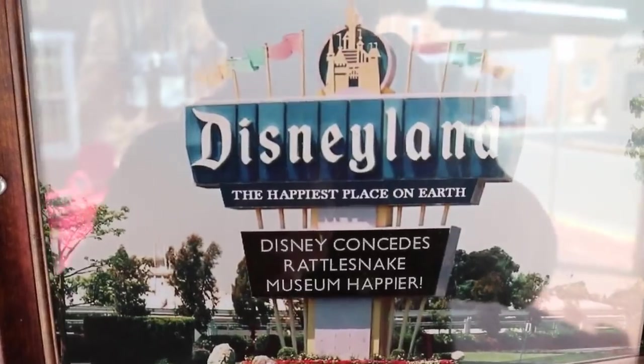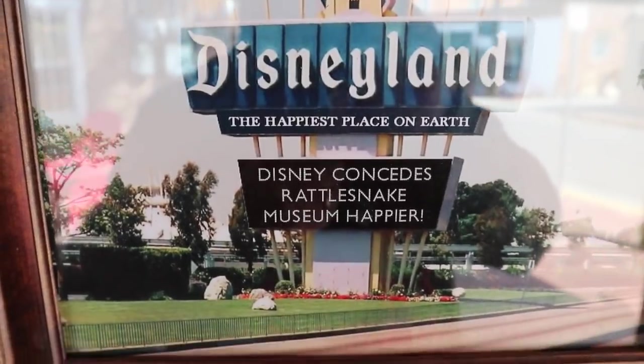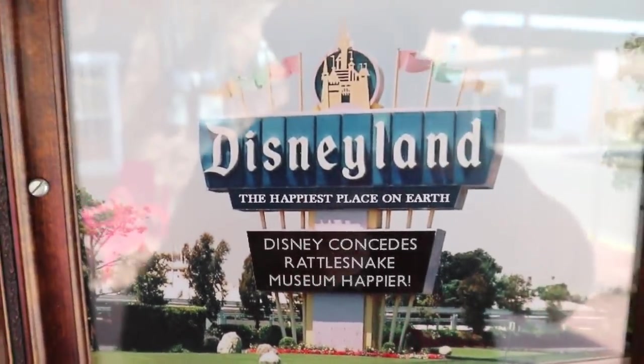We have landed in Albuquerque, New Mexico, and I stopped off at the rattlesnake museum. I plan on learning the great history of rattlesnake. Is a museum full of animals a zoo? I don't know — it's a museum. Check it out! Oh wow, look at this — Disneyland has actually conceded that the rattlesnake museum is a happier place.